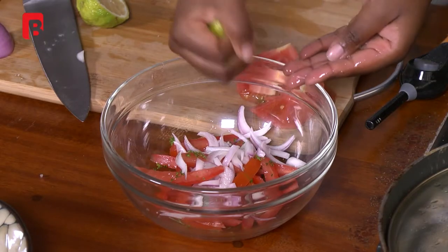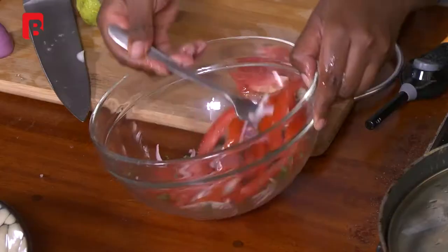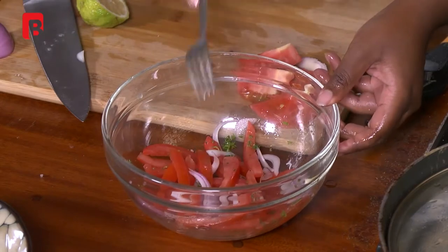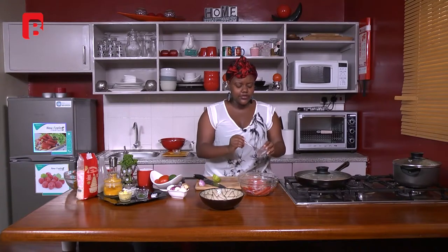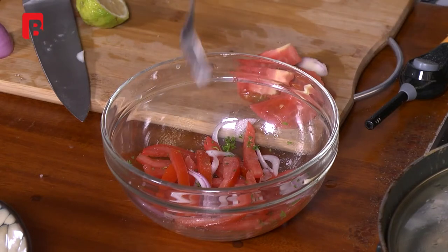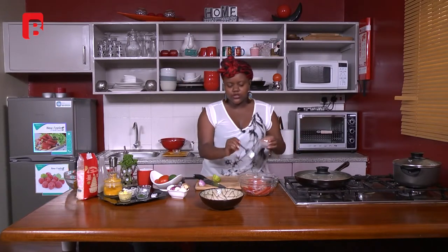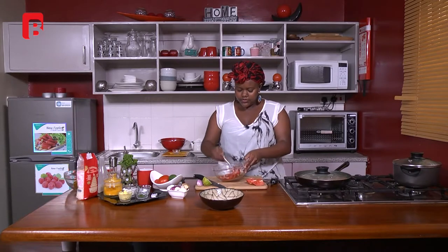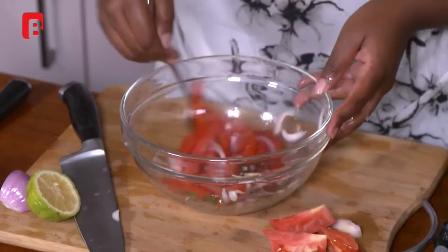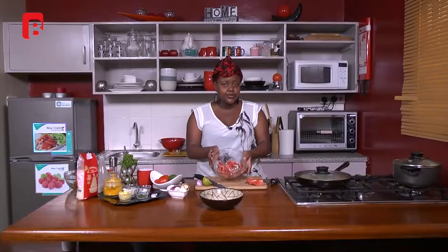Cut the lemon in half and use your hands as a sieve to squeeze it over the salad — just make sure your hands are clean. Try not to get the seeds inside the mixture as they'll be bitter. Give it a mix with a fork or your hands. Add just a little bit of salt — remember with lemon involved, it's already on the tangy side, so you want to under-season rather than over-season. This is pretty good. You can have a taste of your kachumbari and that's it in a nutshell.